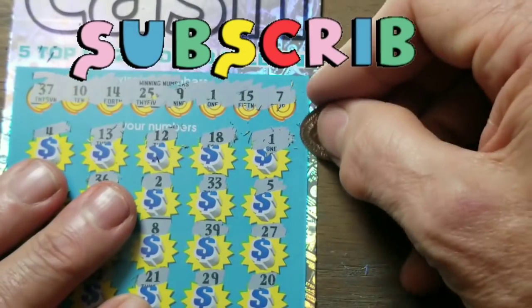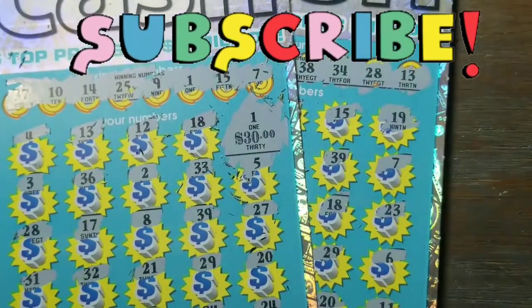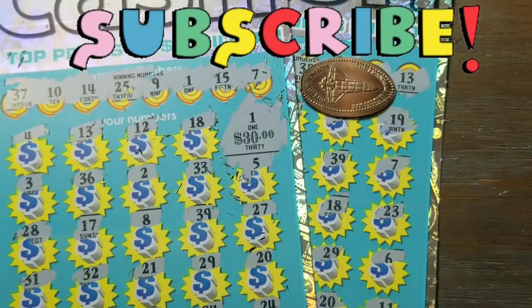A $30 winner — and of course that's half back, not half bad. We'll take that. Thanks for watching, have a great day.